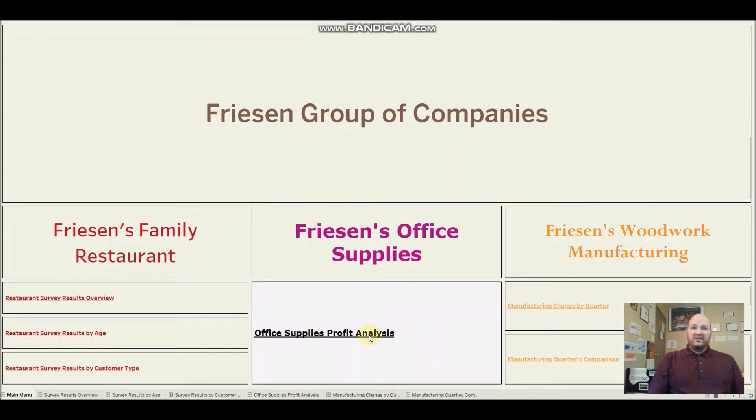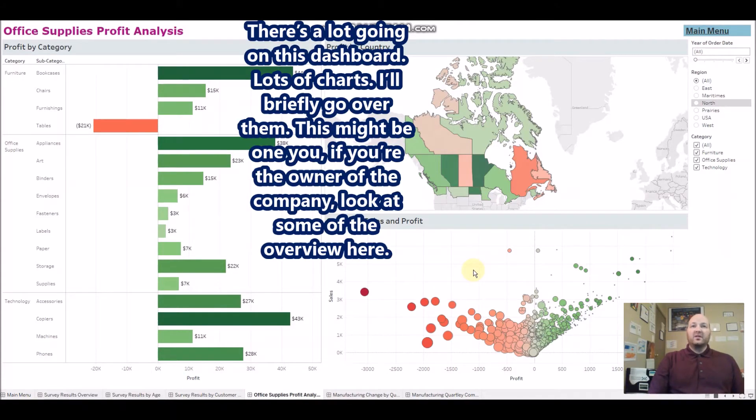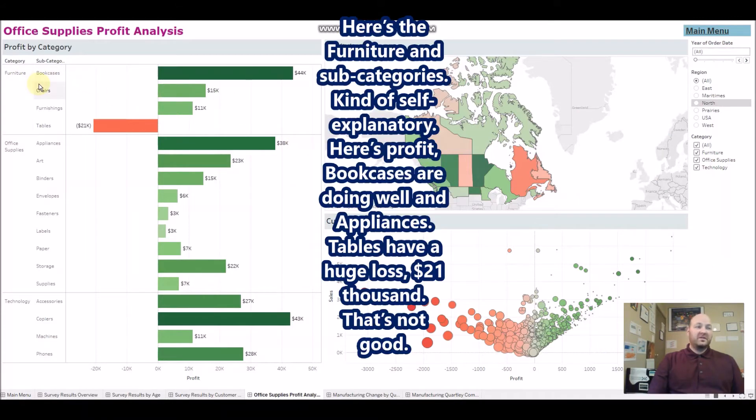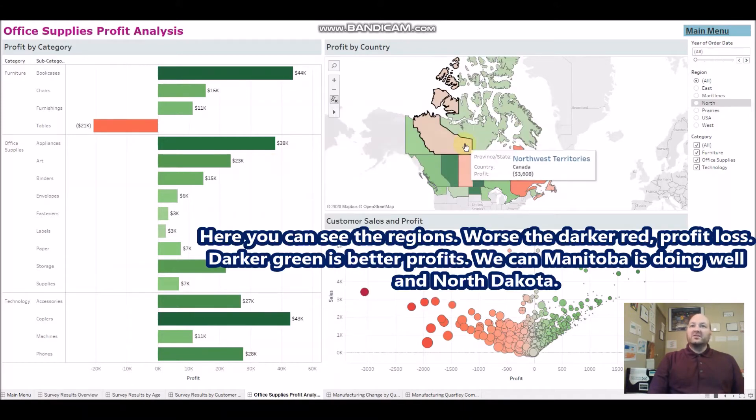Next, we'll check the office supply company — this is the profit analysis. There's a lot going on in this dashboard, so I'll briefly go over it. Here are the subcategories under furniture: bookcases are doing well, but tables have a huge loss of $21,000. Fasteners and labels aren't doing great either. You can also see the regions — darker red means more profit loss, darker green means better profits. Manitoba is doing well, as is North Dakota.